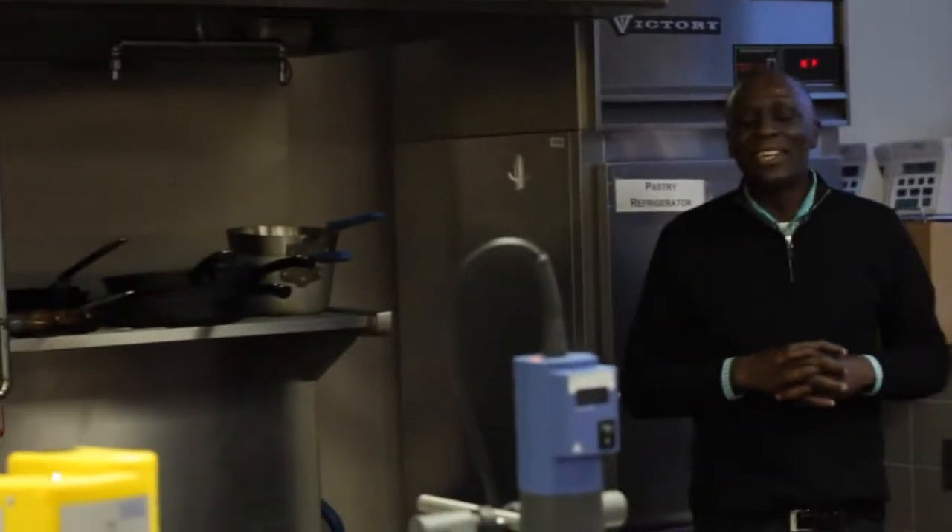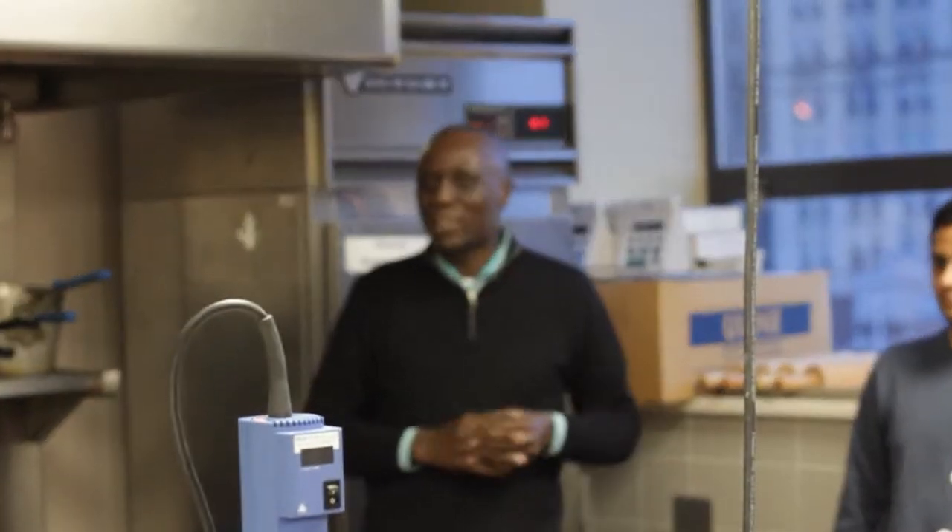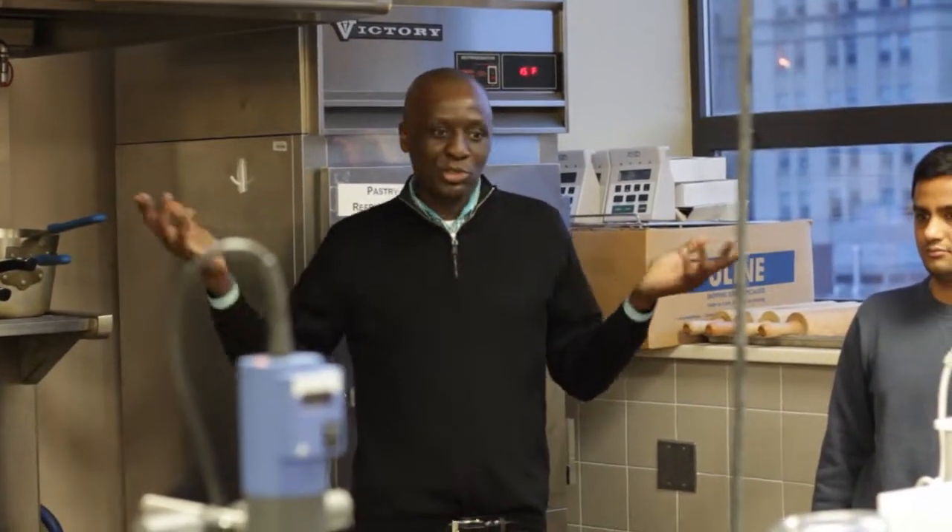Where do you get a rotary evaporator? There are multiple manufacturers — maybe about 50 different companies make them. It's a standard tool of chemistry; there's probably one in every chemistry lab in the country. You just go online and figure out who makes one you can afford.